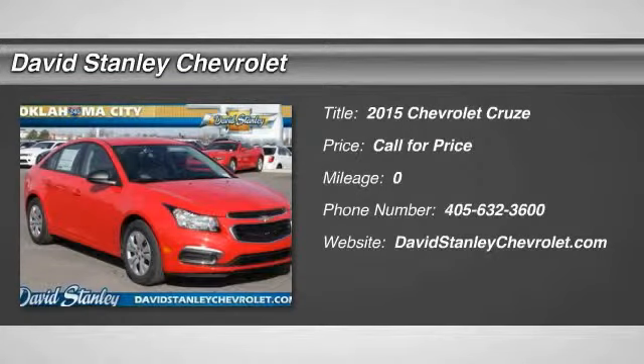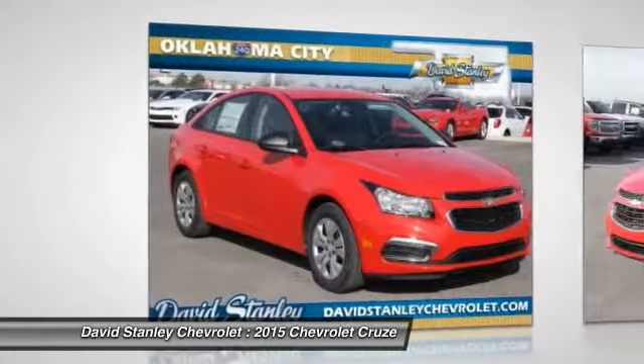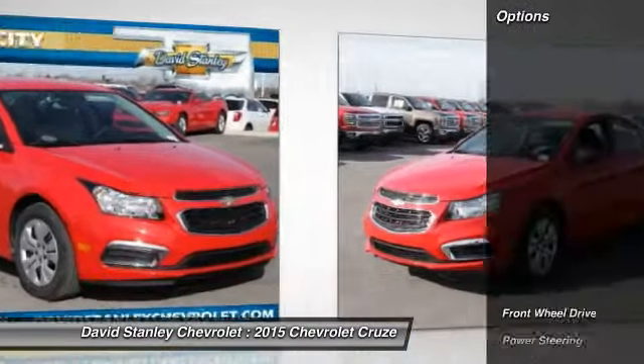The 2015 Cruze. The Cruze blueprint calls for more than you'd expect. Here are some of this vehicle's great options.